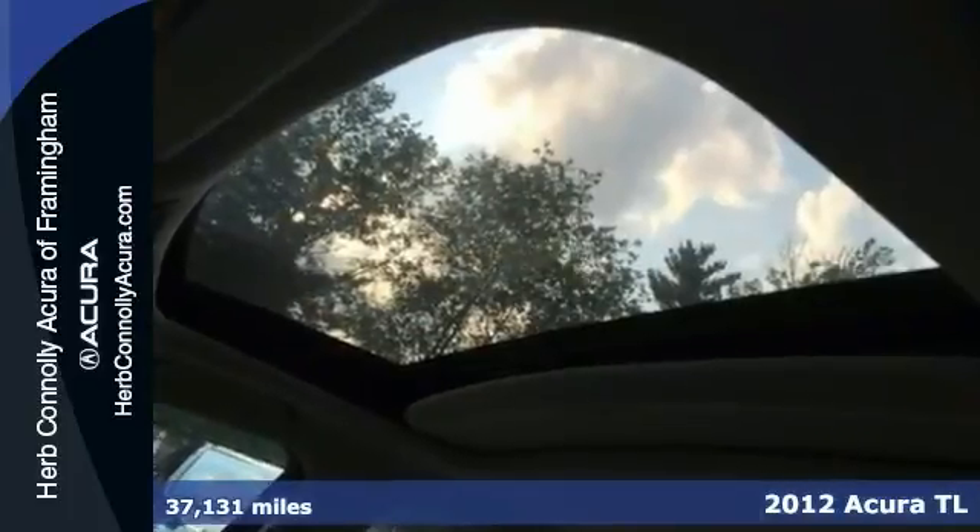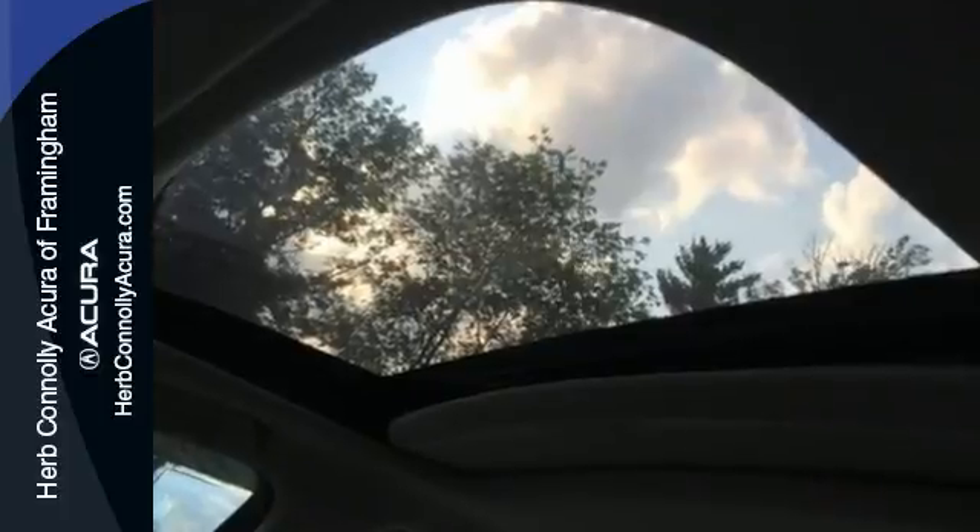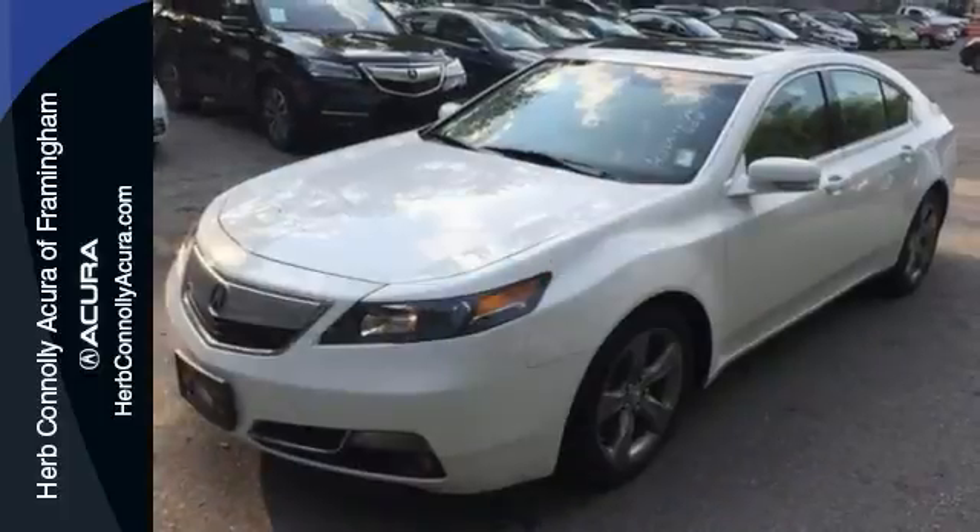It gives you navigation, Bluetooth, all-wheel drive, power moonroof, dual-zone climate control, heated seats, and home link. It has everything you need.